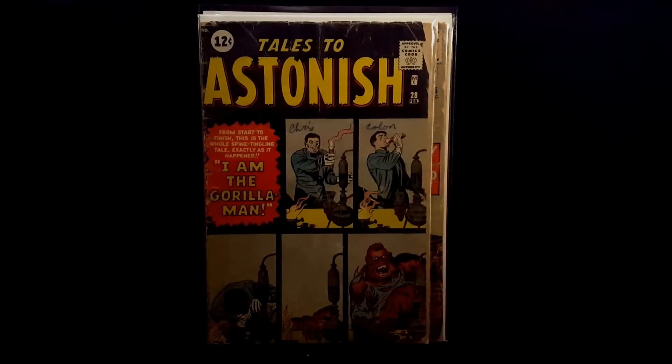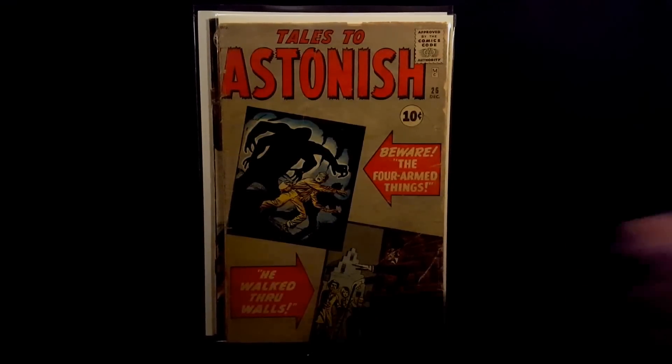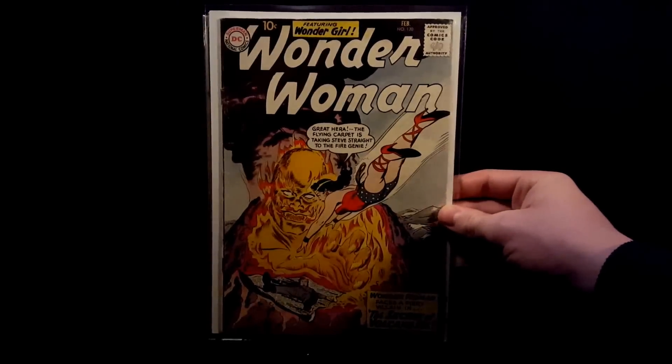Tales to Suspense number 24 — really like that cover — Insect Man. Tales to Suspense number 18. Tales to Astonish number 28. Tales to Astonish number 26 — if only the middle issue was there. Wonder Woman number 120, really nice 10-cent book.